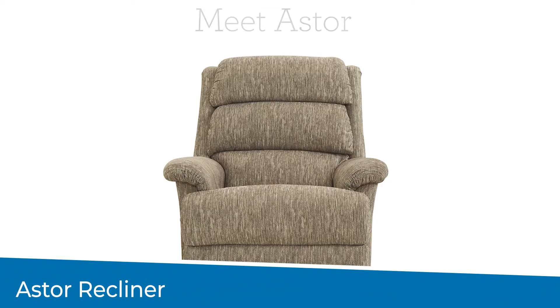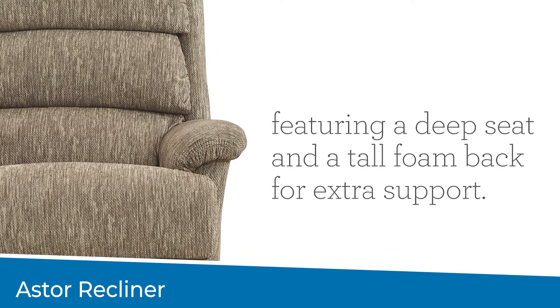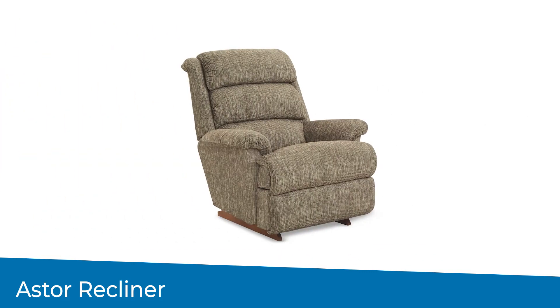The Aster Recliner is one of the five best-selling recliners at Lazy Boy. With its deep seats, wide structure, and a taller base, the Aster is often referred to as the big boy.